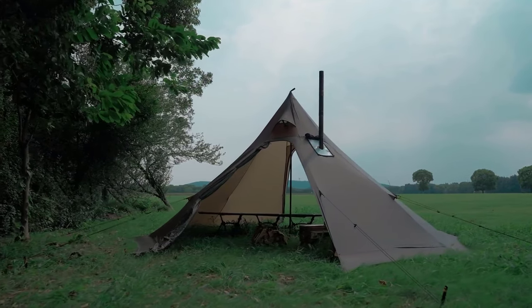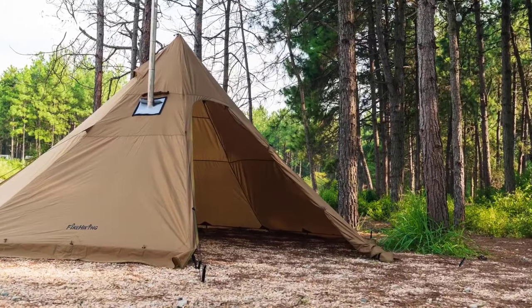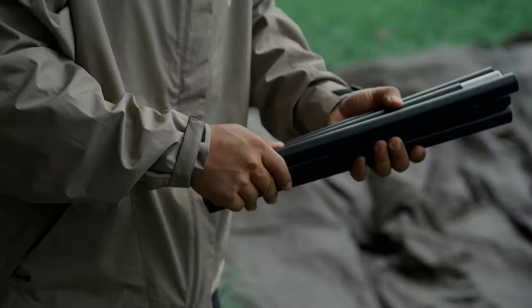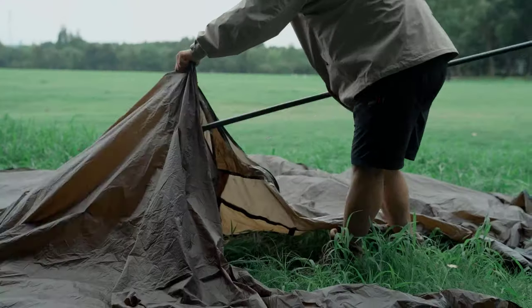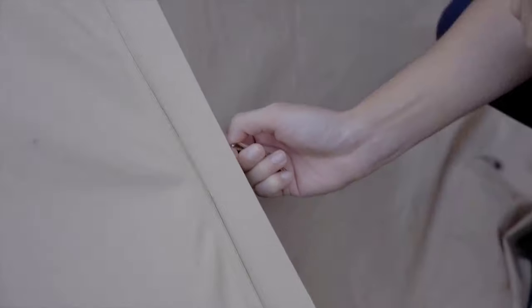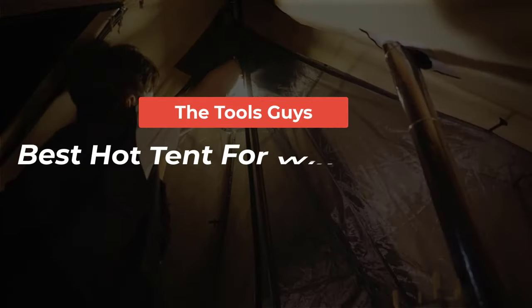Winter camping enthusiasts know the importance of a reliable hot tent to brave the cold and unpredictable weather. Whether you're a solo adventurer or part of a larger group, having a warm and spacious shelter is essential for a comfortable winter camping experience. In this video, we'll explore three exceptional hot tents designed to keep you warm and protected during your cold weather escapades. Watch the full video and check the links in the description for updated prices and information.